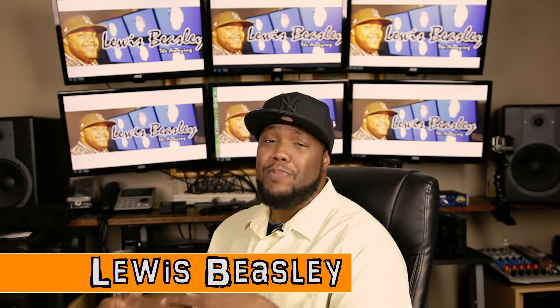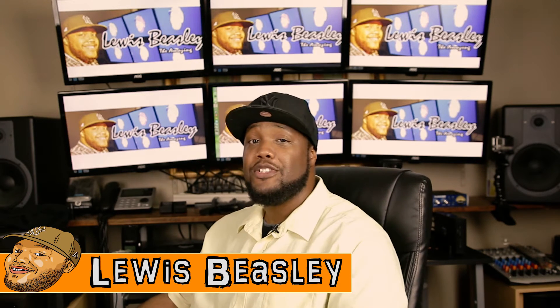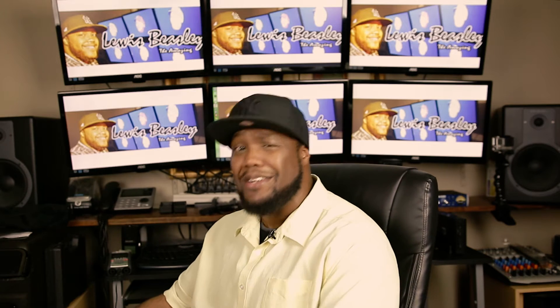Hey, what's up guys? It's Lewis Beasley from lewisbeasley.com, youtube.com slash stringlewis, and whatever channels and sites you can find me on. In this video, I'm going to introduce you to three tech items you can find on Amazon under a hundred bucks. For those of you who are balling on a budget, these are three hot items that I think you guys are going to enjoy. More importantly, they are deals.